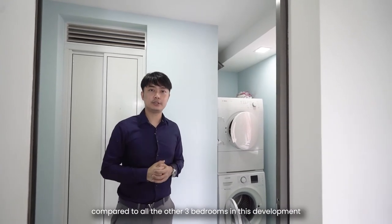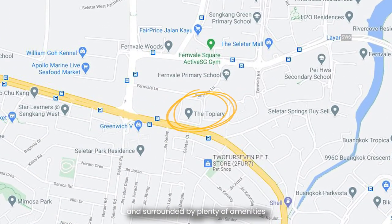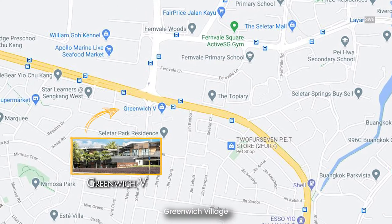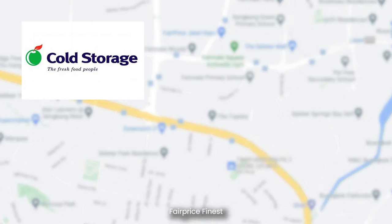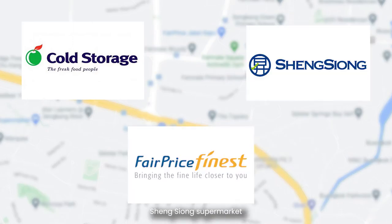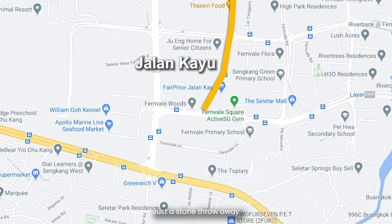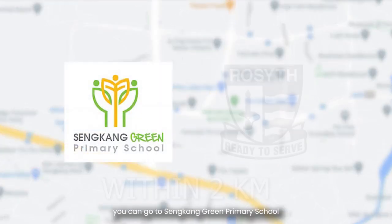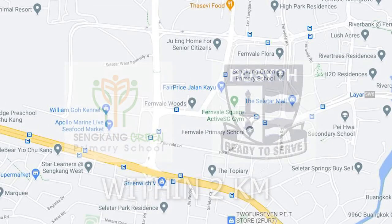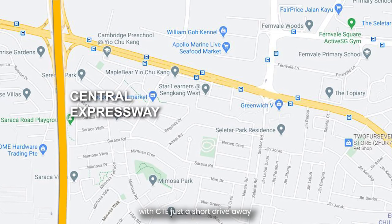The Topiary is located opposite a landed enclave and surrounded by plenty of amenities. Green Ridge Village and Seletar Mall are both within walking distance, where you will find Cold Storage, FairPrice Finest, Sheng Siong supermarket, and many other shops and restaurants — not forgetting the Jalan Kayu stretch of famous eateries, just a stone's throw away. For those with young children, you can go to Seng Kang Green Primary School and Rosyth School, both within 2km. Getting to the rest of Singapore is easy as well, with the CTE just a short drive away.